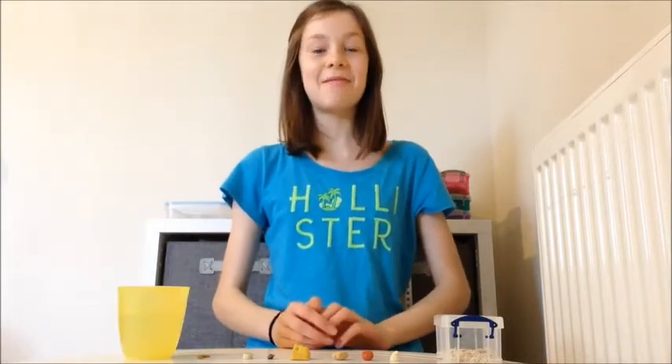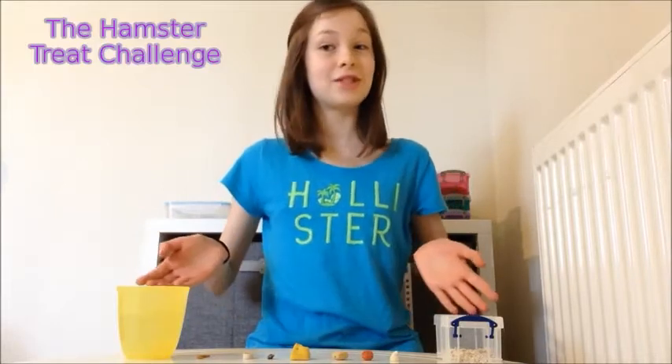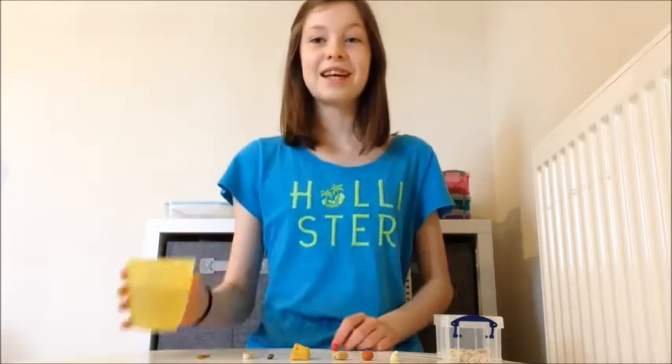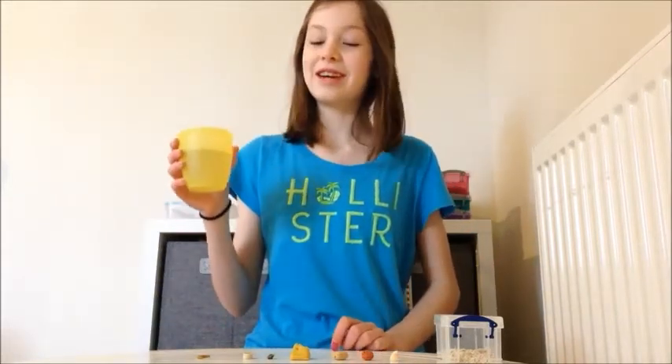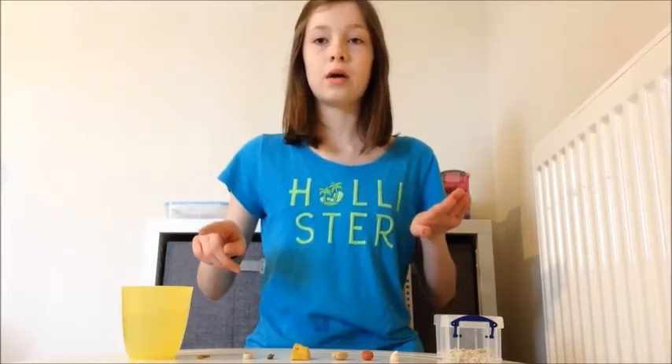Hey everyone, it's me ABC Hamster and today's video is going to be the hamster treat challenge. I'm doing this because I recently got 100 subscribers, so thank you so much if you've already subscribed. I've got my cup of water here in case anything is disgusting — which it probably will be — and I'm going to be giving each treat a rating from 1 to 10.